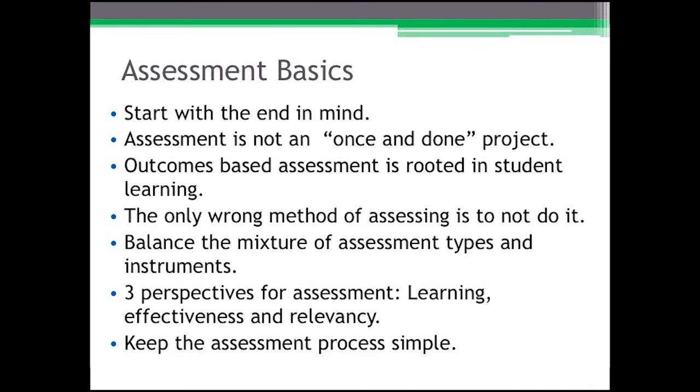There are also some assessment basics I'd like to share. Start the whole process with the end in mind — go to the standard that you'll be evaluating and read through that information. Start with that process so that you can work the equation backwards. This will ensure that you have an aligned and integrated assessment and accreditation practice.